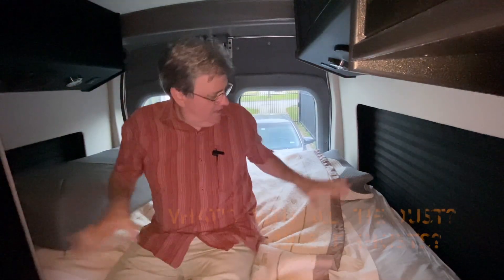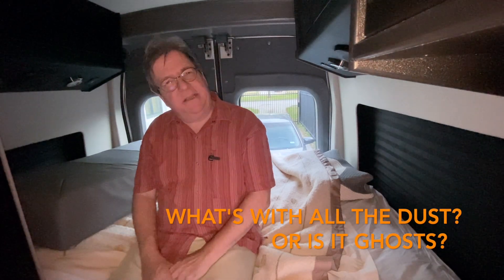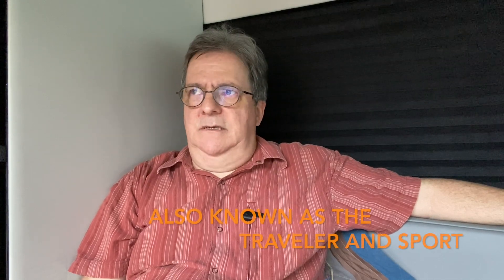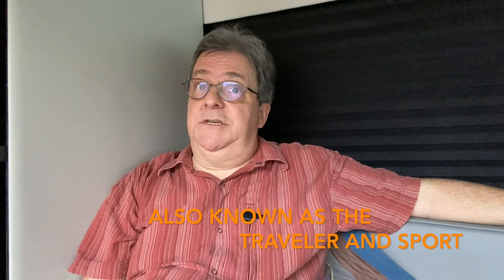We've got two beds in this Dolphin layout — one in the front sofa bed and this one in the back, which we just keep always made as a bed. So how do they compare to regular beds in a house? I measured our Dolphin SL beds as best I could — not official measurements, but they're close enough. I also asked members of the Embassy Owners and Wannabes group if they could let me know what size their beds were, and they were very nice and did so.